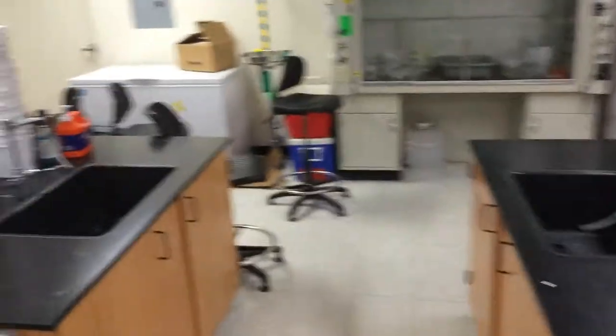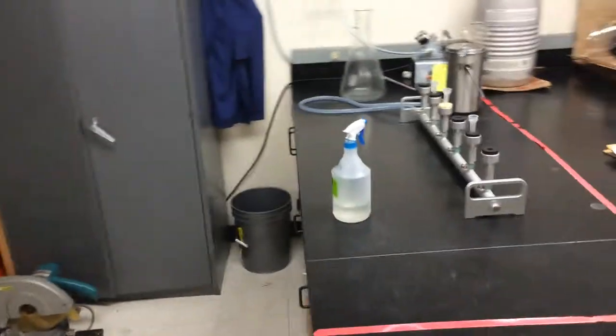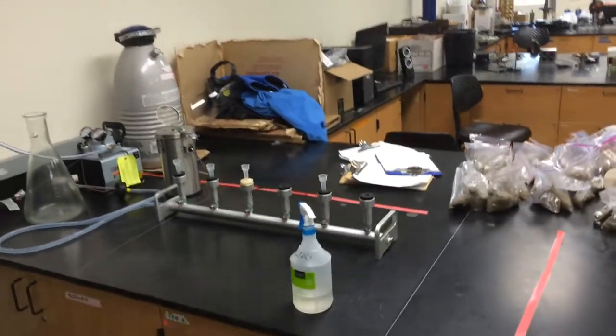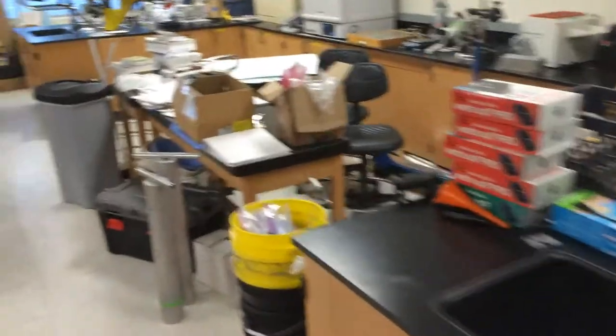Water quality probes and calibration equipment are all here, along with more sand samples and a freezer with a bunch of infaunal samples. This is our fecal indicator bacteria station, where we've been processing water to figure out what bacteria is in the water and whether we can source-track that back to what species generated it — whether it was a human-generated bacterium or, say, raccoon, or whatever.